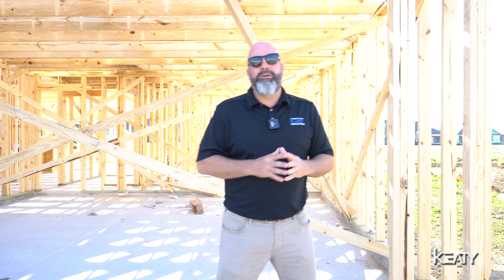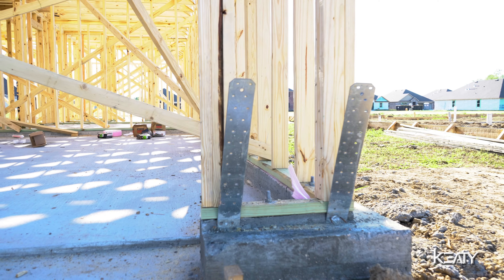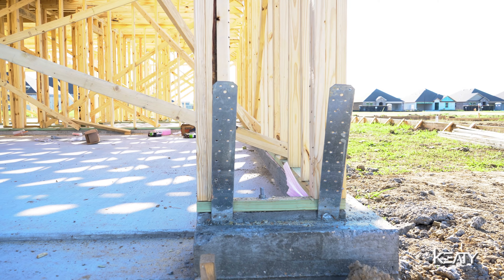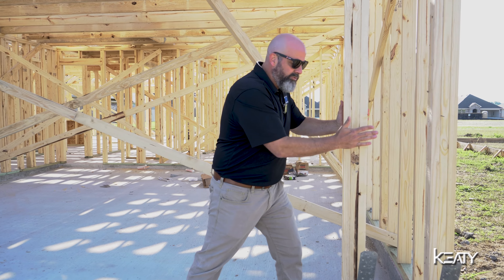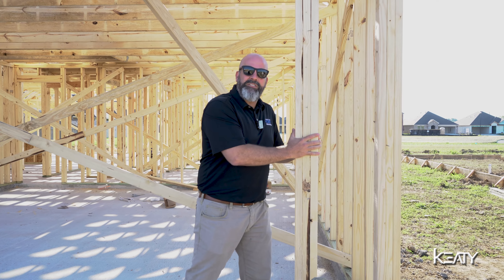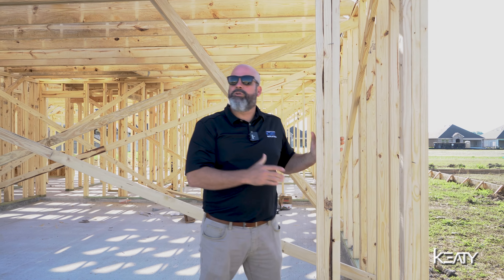All right, guys, so now we're here. You can see behind me, we've got the frame up and the foundation's been poured. They started to frame up the house, and this is when you're going to start to see some of those engineering details that are going to come to light, like these straps. These are 24-inch straps that go into the slab, and then they're going to attach to the structure, and that's going to provide additional strength to hold this structure in place.